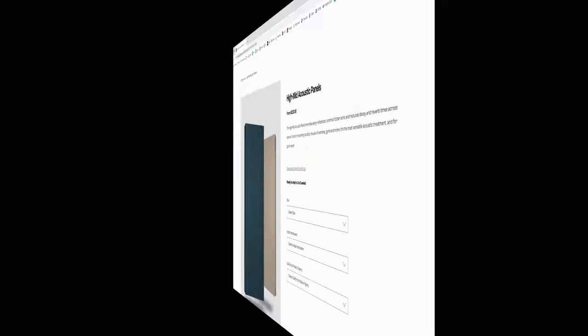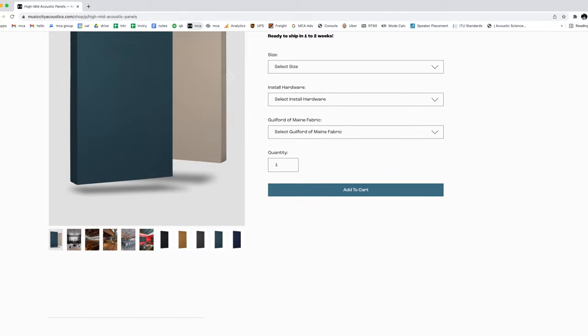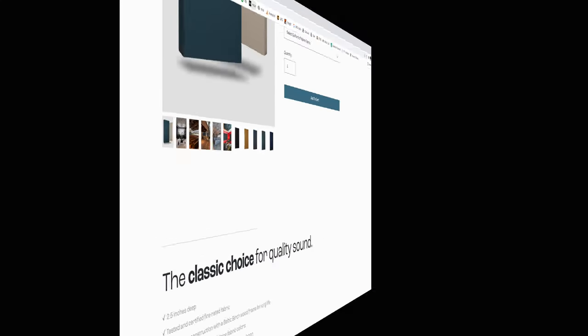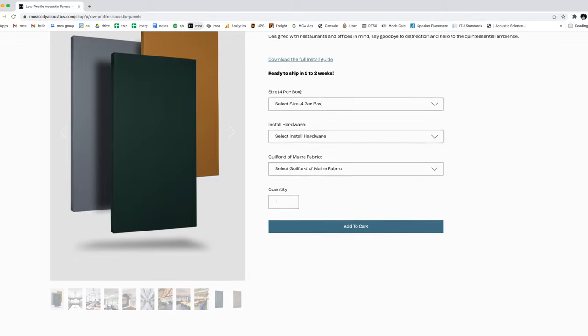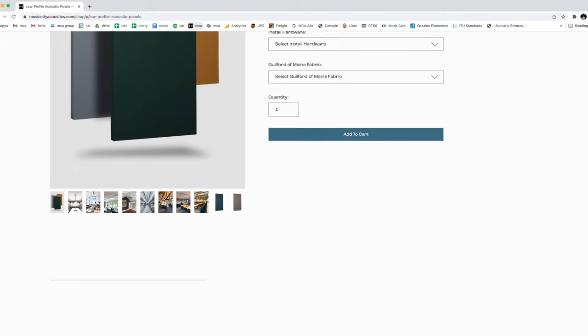If you're not recording video and podcasts like I am, you can probably get away with a lot less panels. But knowing that I'll be doing a lot of video and audio recording and listening back to music, I decided to go with our high mid panels — they're two and a half inches deep and work a little bit lower in the frequency spectrum. But for most offices, if you're just talking on the phone and having meetings, our low profile panels — only an inch and a half deep — work perfectly.